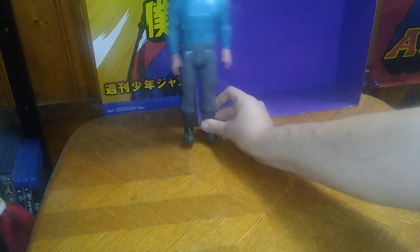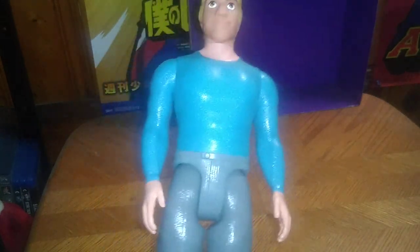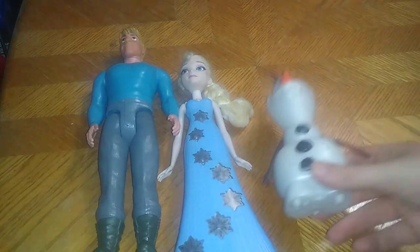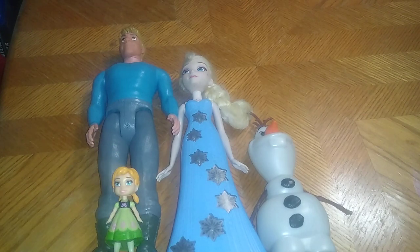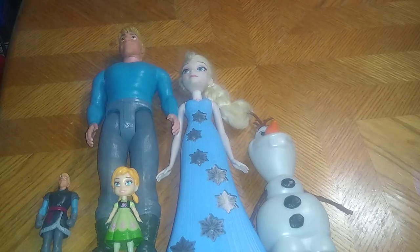Next on the list, we got Spin from Frozen as a 12-inch, and this is pretty cool. Here we got Elsa from Frozen — her hair is a bit messy on this copy — one of the main girls from Frozen. We got good old Olaf. So we got quite the trio of Frozen Disney characters: Elsa in tiny form, Anna in tiny form, and Spin in tiny figure form.